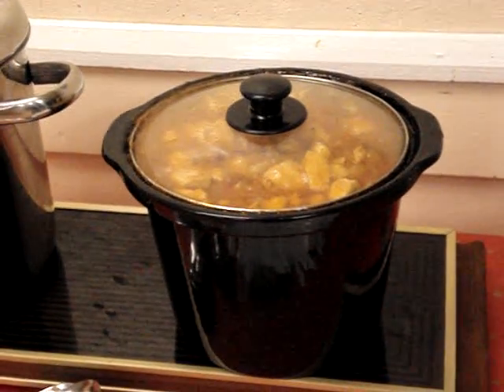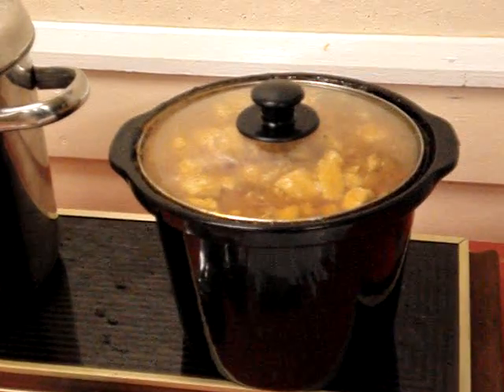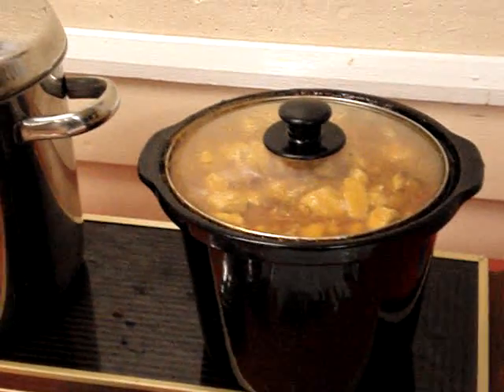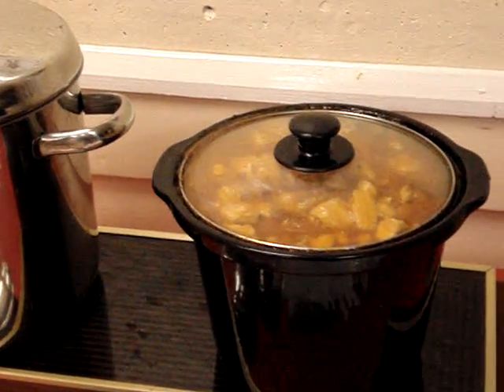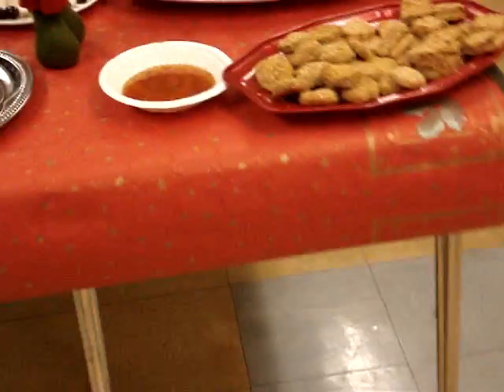Here we are at Robbie's classic Christmas party. Robbie's put on all this food for us lovely dancers. We've got sweet and sour chicken, chili con carne, and then we go over to the buffet table where we have a selection of lovely goodies for us.